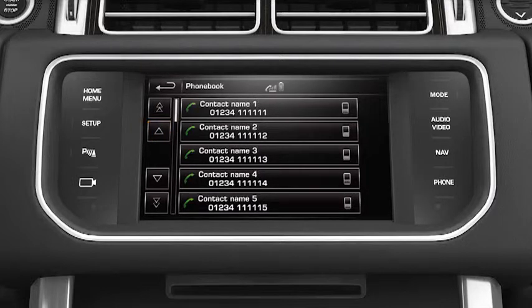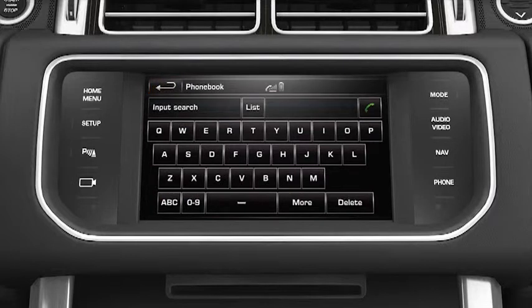Touch the back arrow soft key to take you back to the phone book menu. To find a contact by name, enter the first letter on the touch screen keypad and add further letters if needed.